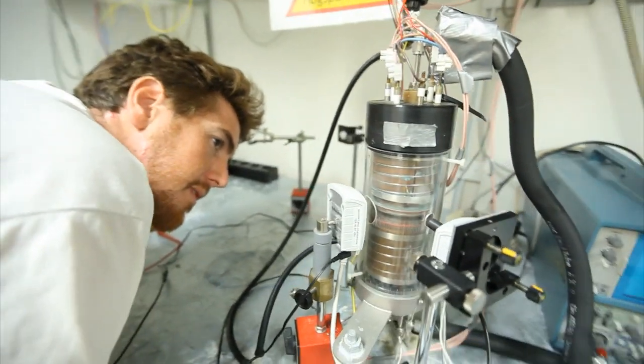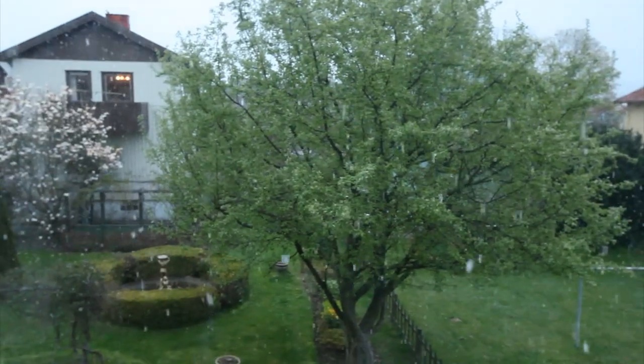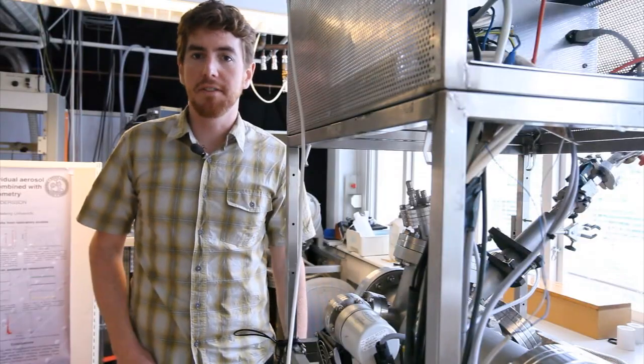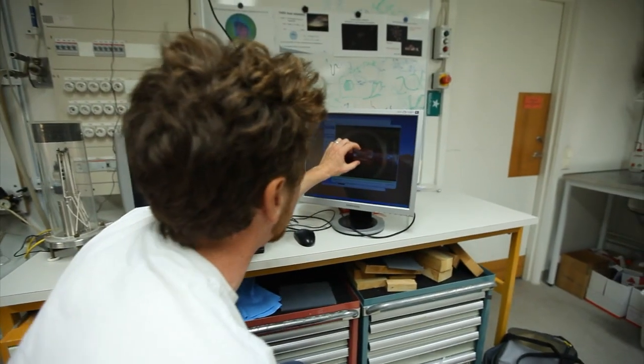It turns out that with these particles, cloud droplets can freeze at higher temperatures than pure water droplets do. So particles in the atmosphere have an effect on cloud formation and the entire Earth climate system. But how? Well, that's exactly one of the things we're trying to find out.